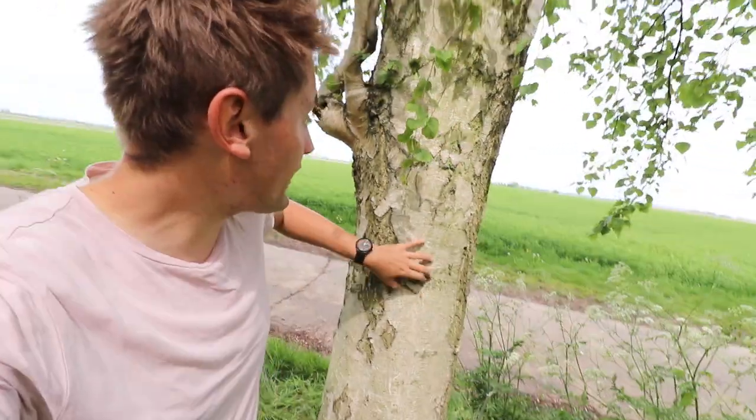Some threats which can affect this tree: there's an insect called the bronze birch borer, which gets in behind the bark and bores away at the tree. It can cause a yellowing of the leaves, deteriorate the tree, and in some cases even kill the tree.